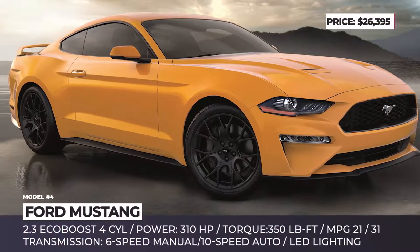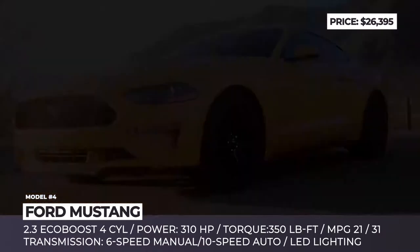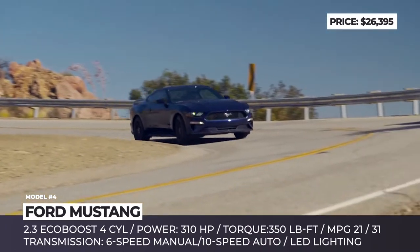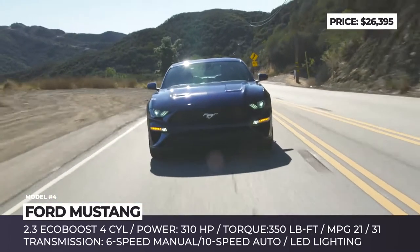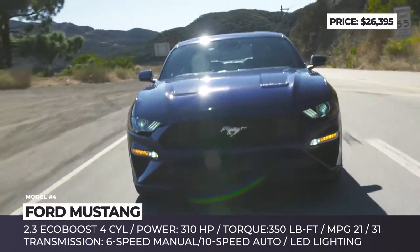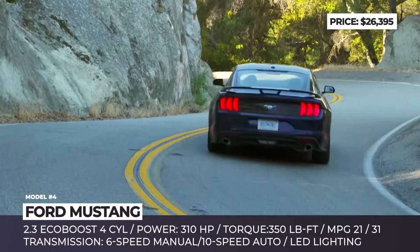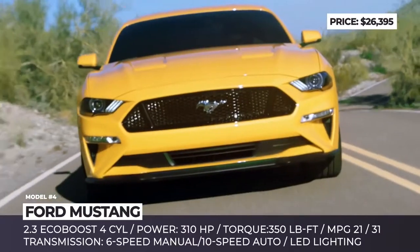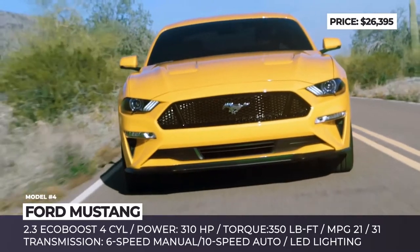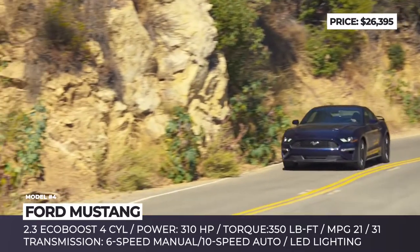Ford Mustang. The latest revision of the Mustang in the fastback style is offered in four trims — EcoBoost, EcoBoost Premium, GT and GT Premium. The former two feature a 2.3-liter EcoBoost four-cylinder engine with 310 horses and 350 lb-ft of torque. The latter two, however, get a no-doubt mightier 5.0-liter V8, boasting 460 horses and 420 lb-ft of torque.